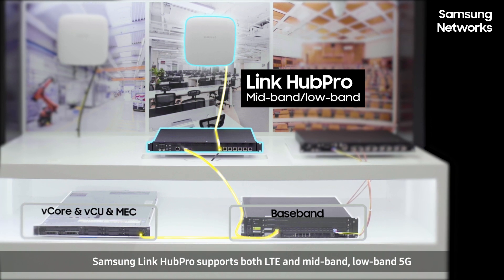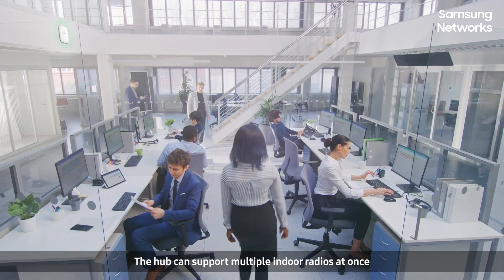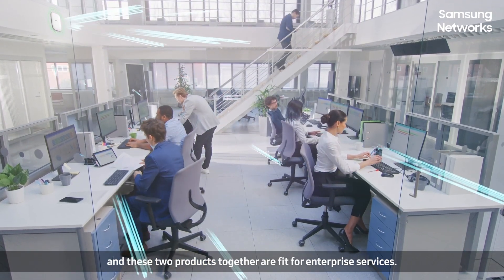As a combination of indoor radio and hub, the Hub Pro can support multiple indoor radios at once. These two products together are fit for enterprise services.